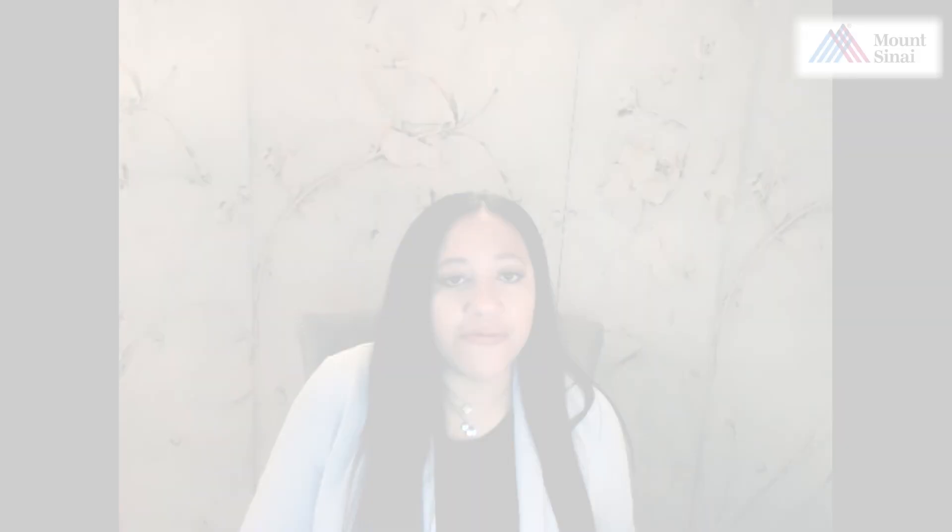Absolutely, the vaccine is safe for cancer patients. The precautions to not taking it would be the same we give to any person in the general public, which would be specifically if you've had a reaction to the polyethylene glycol, which is the material in the vaccine that has been causing some allergic reactions.